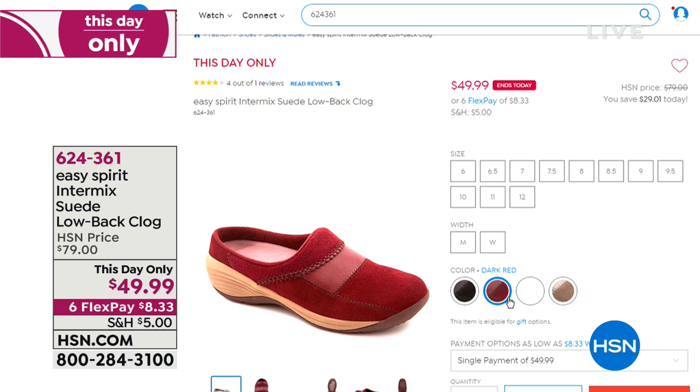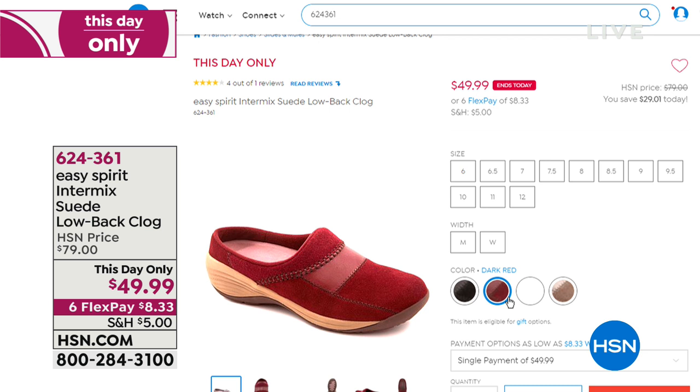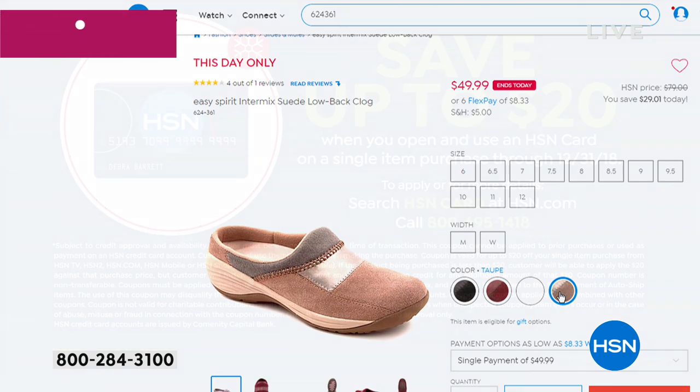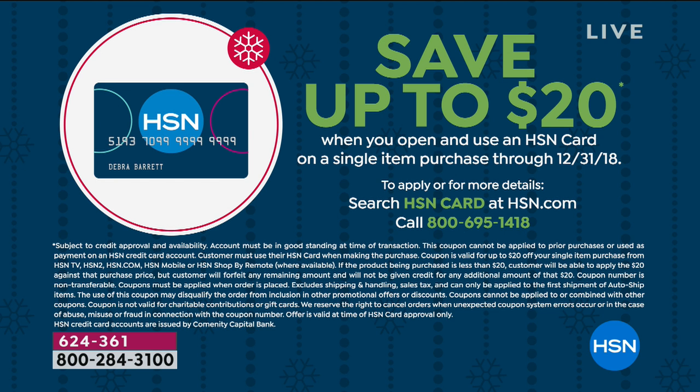This is a phenomenal buy — it's the Intermix from Easy Spirit. It is a suede low-back clog exclusive to HSN and $30 off today. We're going to talk more about why the mule and what we love about it — that roomier toe box. It's suede with a fleece fabric upper, and all sizes in both widths today: 6 through 12 in medium width and wide width. And if you'd like to save more money, the HSN card — you can check it out at our website or call 1-800-695-1418. Because it's the holidays, we will give you $20 to spend on anything.